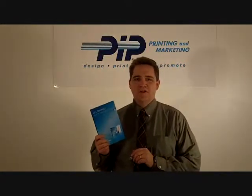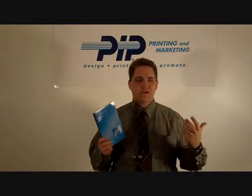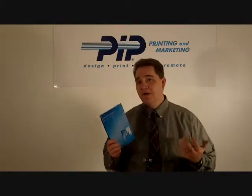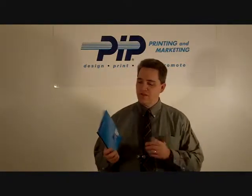Hi, I'm Dale Bowman with Pitt Printing and Marketing. I want to tell you today about one of our unique products that is of great value to many of our customers — that you might not realize is possible to do and take advantage of in Central Florida.